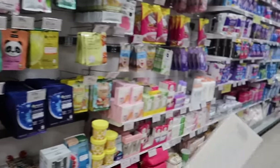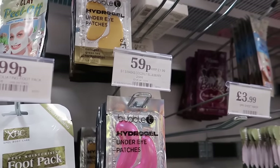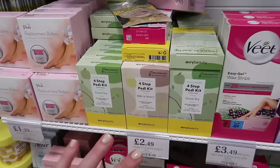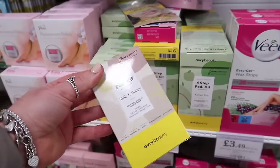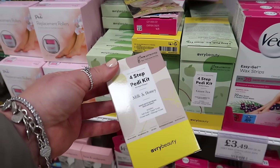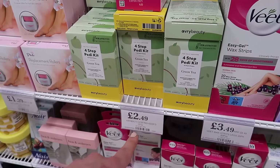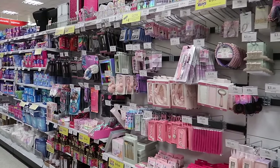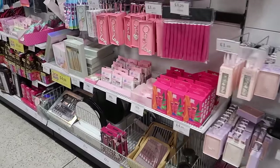I've just spotted these bubble tea hydrating under-eye patches - 59p for them! They've also got these ones too - I don't know this brand but I've been instantly drawn to it because the packaging is so nice, and also it says it's 'pedi approved'. This is a four-step pedi kit in milk and honey - they also do green tea - and it's only £2.49.